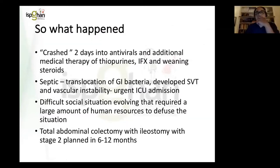What happened next: he crashed on antivirals, additional thiopurines, infliximab, and weaning steroids. He became septic and very unwell and ended up in intensive care. His parents became increasingly agitated, requiring significant human resources to manage the situation. Despite all this, he underwent a total abdominal colectomy with ileostomy, with a stage two procedure planned in six to twelve months. I had the pleasure of reviewing him today with a much calmer family. He is doing very well — eating, drinking, mobilizing, and looking so much happier now that most of his colon has been removed.